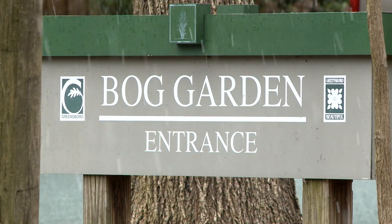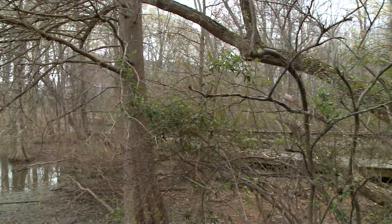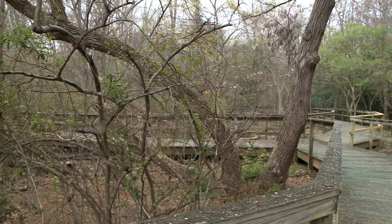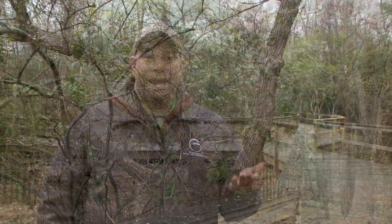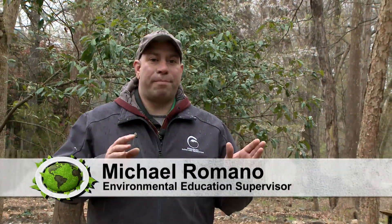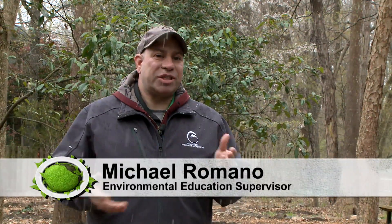One of our stops today during our spring episode is Greensboro's Bog Garden. The Bog Garden is a wonderful natural walkthrough with all kinds of different plants and animal species for you to enjoy. We're going to walk through and see how nature's waking up after the long winter. It doesn't really look like it with all the snow, but believe it or not, spring is pretty much upon us. Some plants bud and bloom at different times of the year to take advantage of different pollinators.